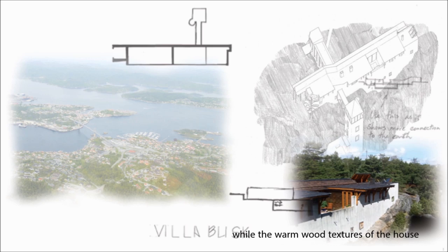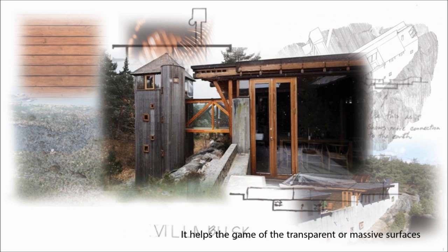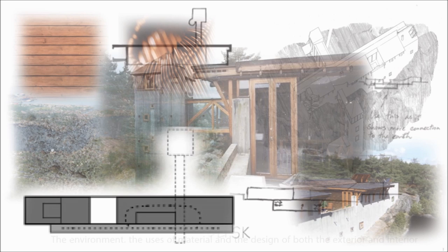The solid characteristics of the house provide a great spatial experience. They enable the play of transparent or massive surfaces and the interplay of outside and inside space. Sverre Fehn created an extraordinarily unique house with a special floor plan, which we can call the linear type. The environment, the use of material, and the design of both exterior and interior made this house a listed building.